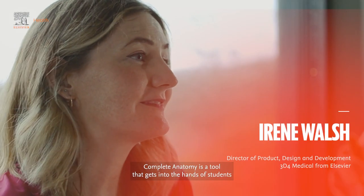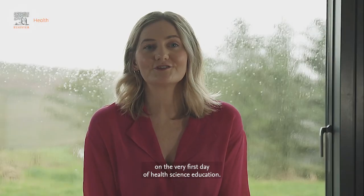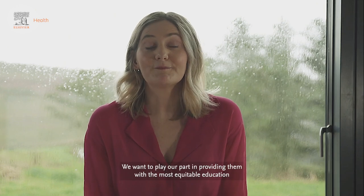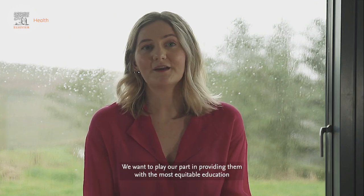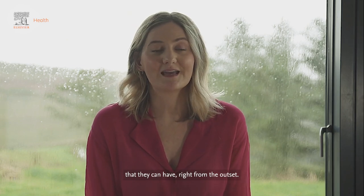Complete Anatomy is a tool that gets into the hands of students on the very first day of health science education, and we take that responsibility really seriously. We want to play our part in providing them with the most equitable education that they can have right from the outset.